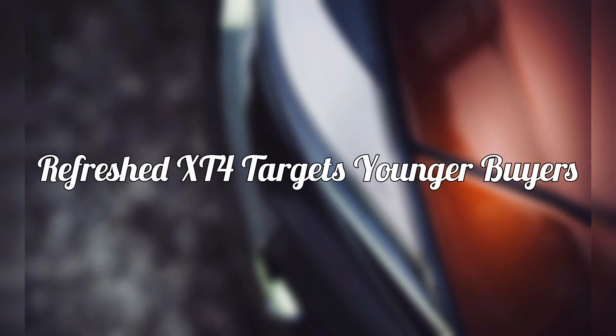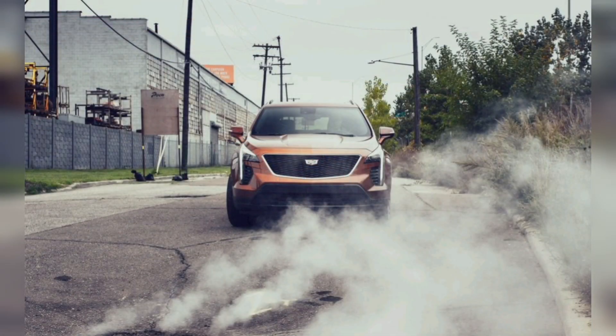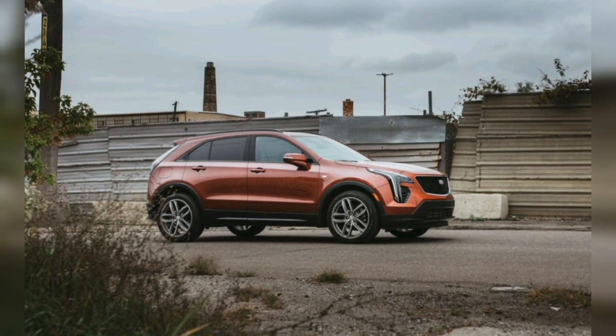The refresh should bring in younger customers — specifically millennials who live in urban areas and want the flexibility of an SUV but in a smaller package, says XT4 assistant marketing manager Lizzy Dynel. Production of the 2024 Cadillac XT4 starts in April at the Fairfax assembly plant in Kansas, and pricing details will come in March.